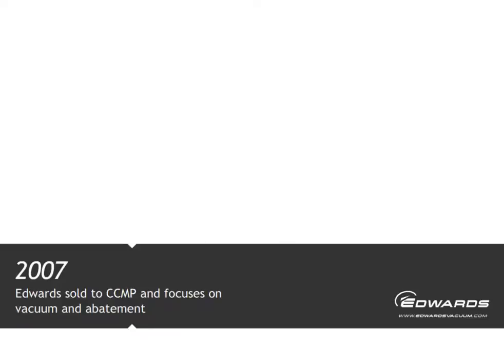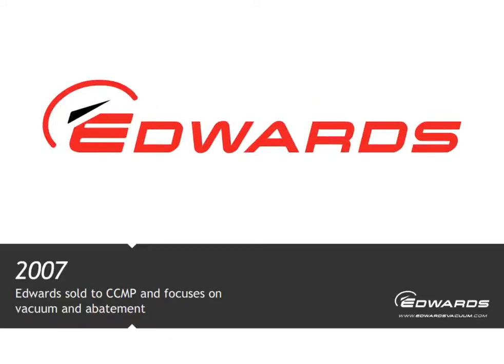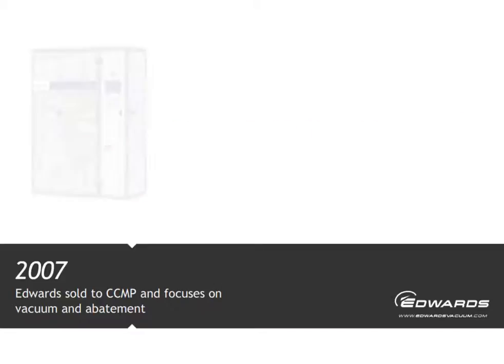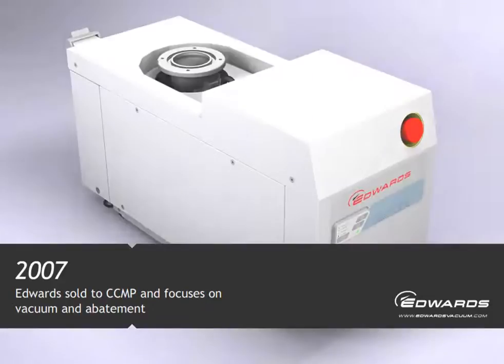In 2007, the business was bought by private equity company CCMP and became known simply as Edwards. The last two years have seen a huge transformation, focusing on vacuum and abatement.